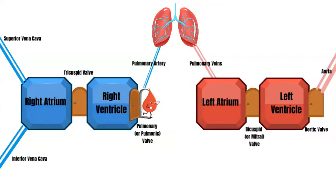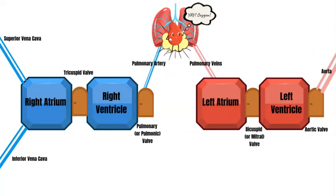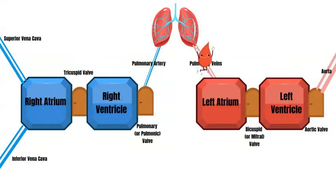Next, the right ventricle squeezes really hard to open up the pulmonary valve, or pulmonic valve. The blood travels up the pulmonary artery to the lungs, where it gets blasted with oxygen.